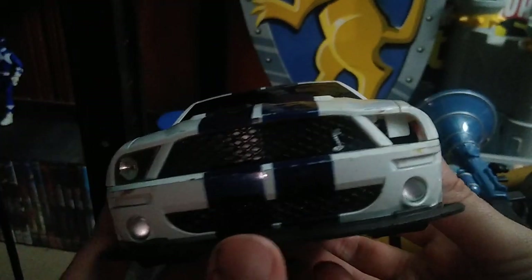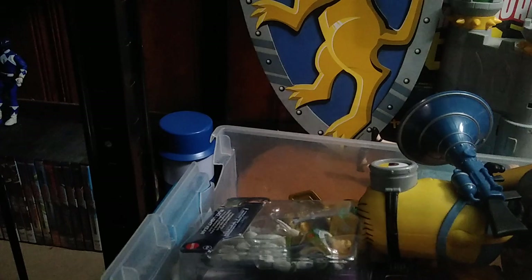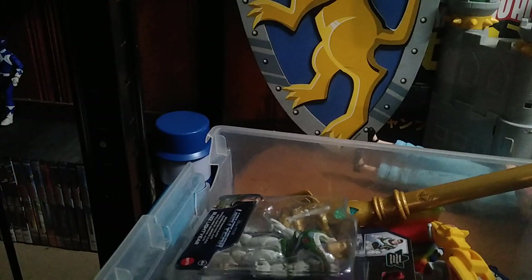We got this cool race car going on my collection — this sports car might have been a remote control at one point. It's going on my cool car collection. We also got a Minions display figure that makes noise; I might add it to my display figure shelf.